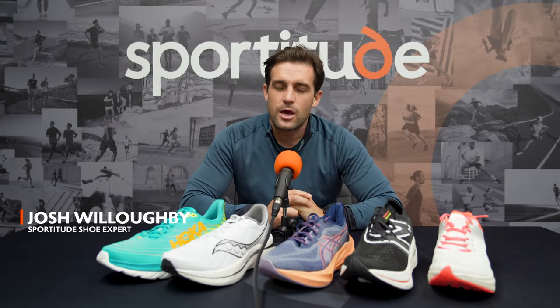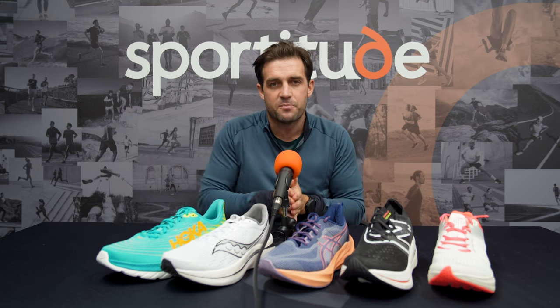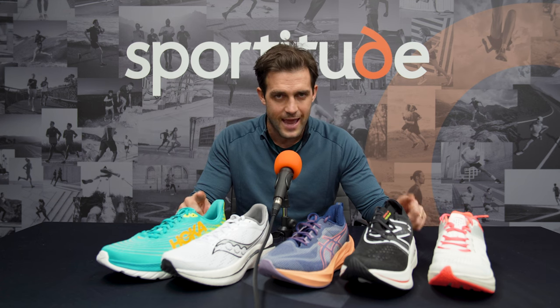Hey guys, Josh here from Sportitude Running. Today we are going to be talking all things versatile running shoes. We're fast approaching the halfway point of the year, June 2023, and it's a great time to talk to you, the running community, about versatile trainers. In front of us right now we have five of what we feel to be the very best options for you.